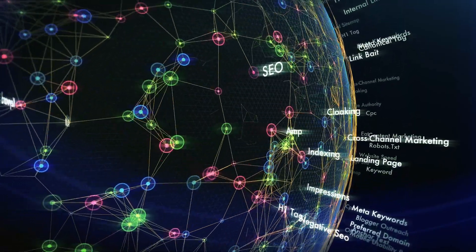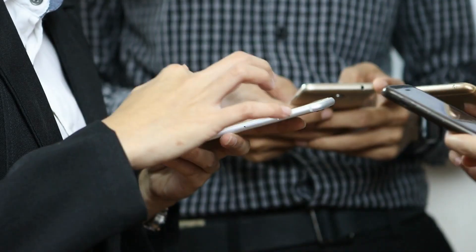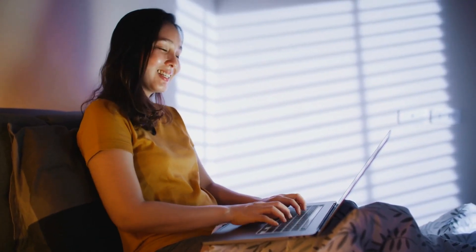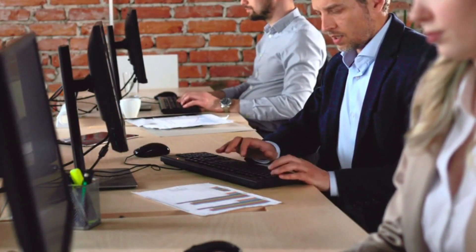In addition to its stunning appearance, your new website will be optimized for search engines, making it easier for potential customers to find you online. Our team will also make sure that your website is mobile-friendly, ensuring that customers can easily access your website on any device.